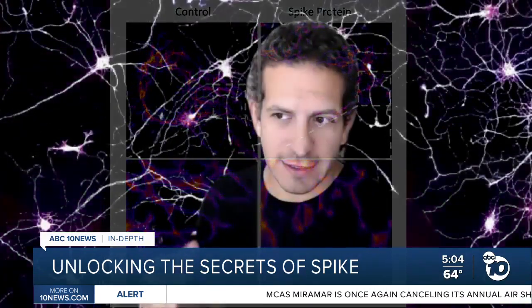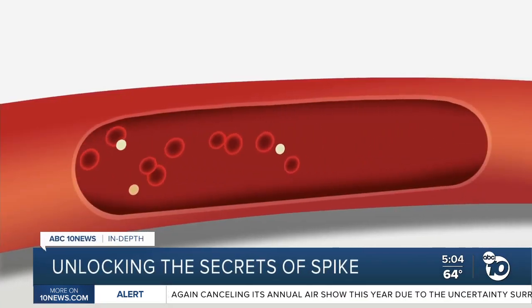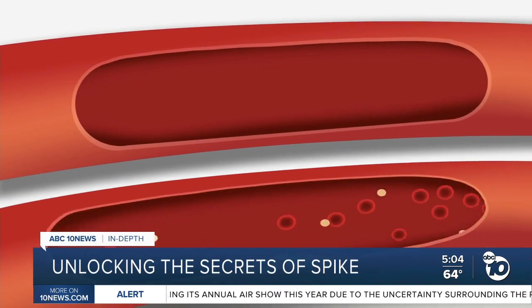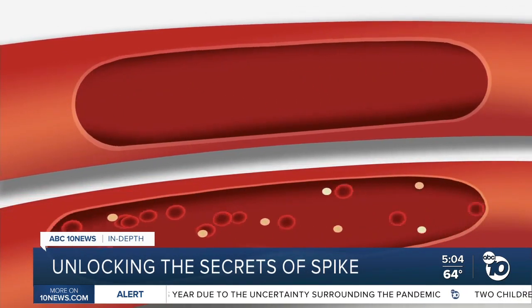The virus actually attacks what's called the vascular endothelial cells. Professor Uri Manor and his colleagues documented how the coronavirus attacks the cells lining blood vessels. And those blood vessels are the critical link, says Dr. Christian Ramers, who was not involved with the study.